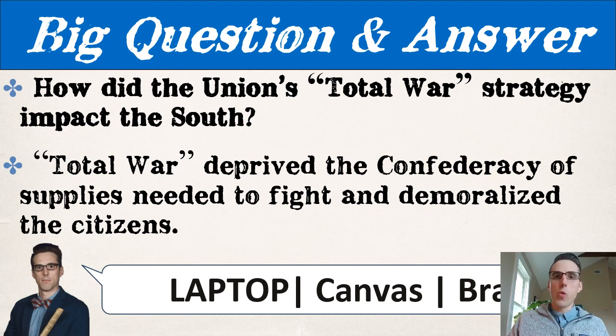Here's what we're going to see. Total war, as instituted by Grant to his generals in the South while he's fighting Lee in the North, deprived the Confederacy of supplies needed to fight — critical supplies such as food, ammunition, and transportation. And here's a key too: at the same time, it absolutely demoralized the citizens. It took their desire, their willingness — it sort of crushed their soul, in the way that he carried out total war through his generals in the South.